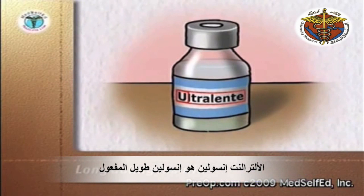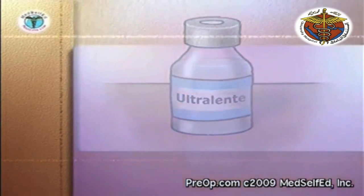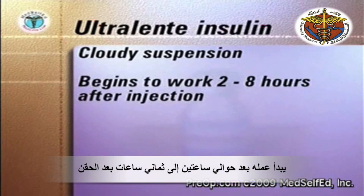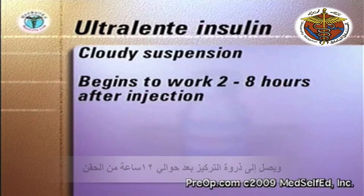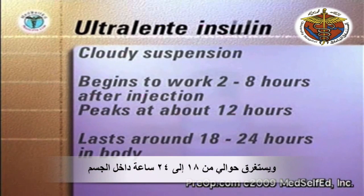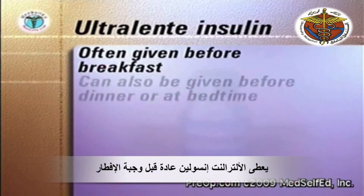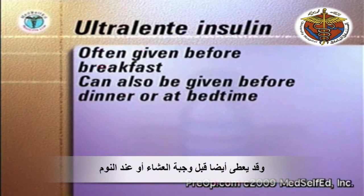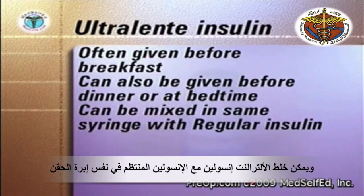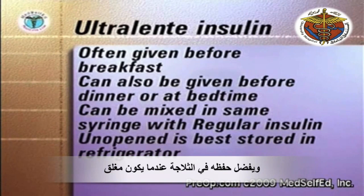Ultralente is a long-acting insulin and a cloudy suspension. It begins to work two to eight hours after injection, peaks at about twelve hours, and lasts around eighteen to twenty-four hours in the body. Ultralente insulin is often given before breakfast. It may also be given before dinner in the evenings, or at bedtime, on your doctor's instruction. It can be mixed in the same syringe with regular insulin. When unopened, it is best stored in the refrigerator.